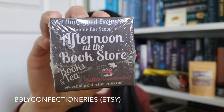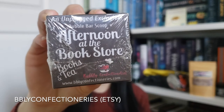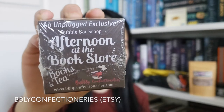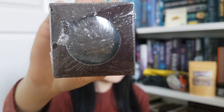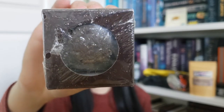The next item is a bath bomb — or rather, a bubble bar scoop. I think this one is bookish neutral with no fandom associated. It's an Unplugged exclusive called 'Afternoon at the Bookstore,' the fragrance is books and tea, and it's by Bubbly Confectionaries. It's just a small little bubble scoop — I'm not entirely sure what a bubble scoop is, but I'm assuming it's like a bath bomb.